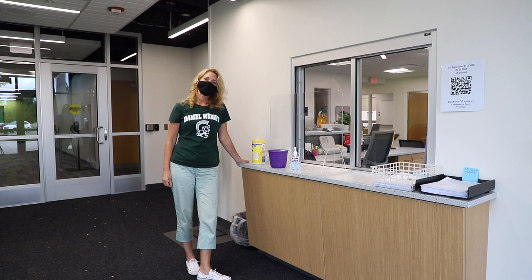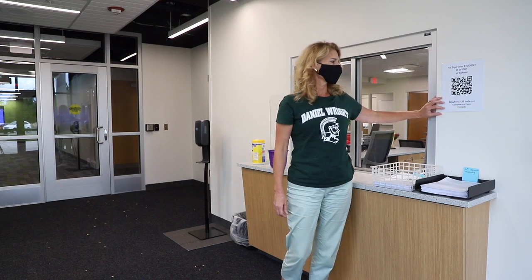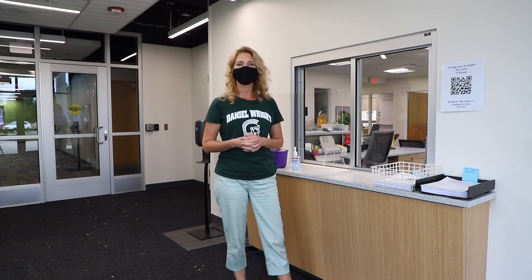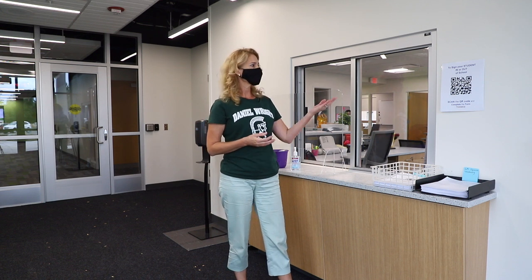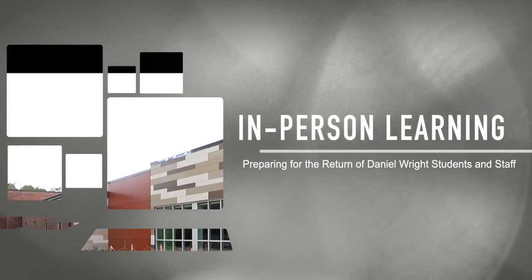If you are a student coming late to school or a parent signing your child out early, we have made it easy for you with signs posted here in our vestibule. Scanning this QR code accesses a Google form where you can input your child's information and the reason for either their early release or late arrival. We will also have these QR codes posted externally on the outside of the building to limit the number of people who need to come inside. You can simply scan the QR code and access the Google form to sign your child in or out of school.